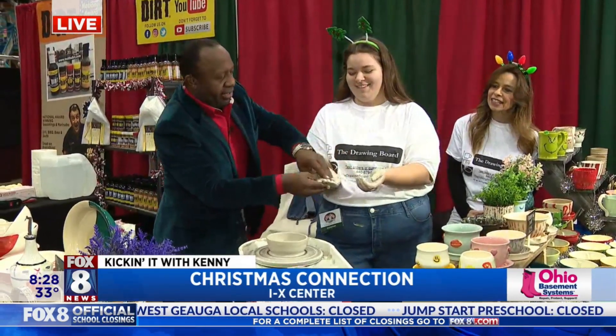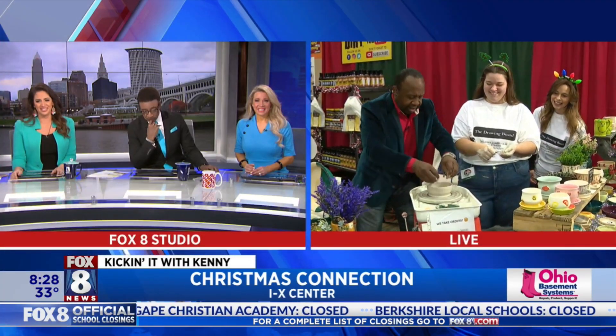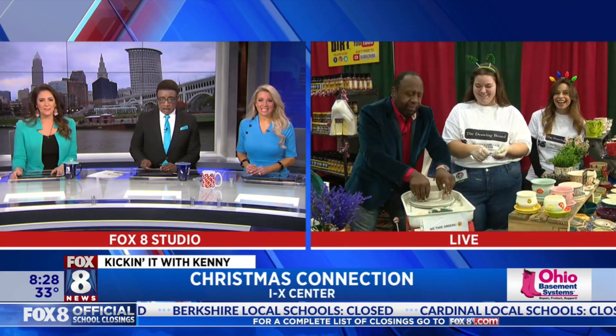I bet you have the softest hands — look at this stuff! All right, we're going to go back to you guys in the studio. Oh wow, I'm working on my creation here. Oh look at that! This is for you, Wayne. This is yours.